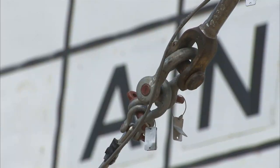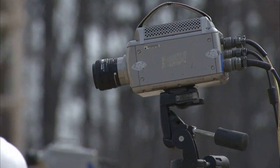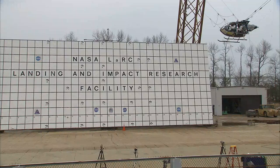To do their research, engineers used cables to suspend the helicopter 35 feet in the air. Then they dropped it to simulate what they say is a relatively severe but survivable crash. Three, two, one, release.